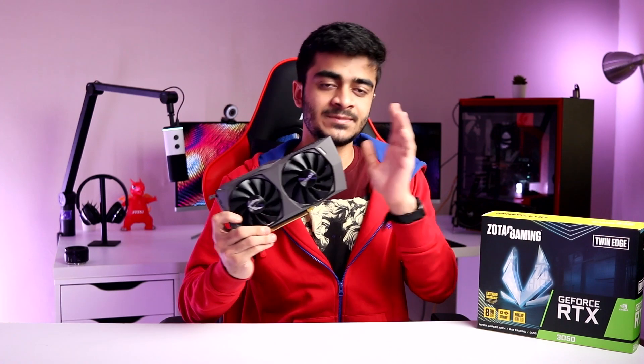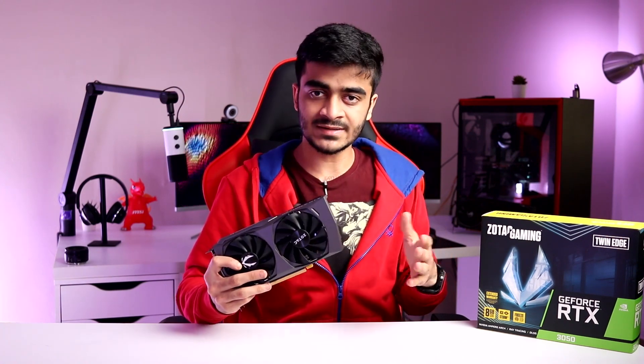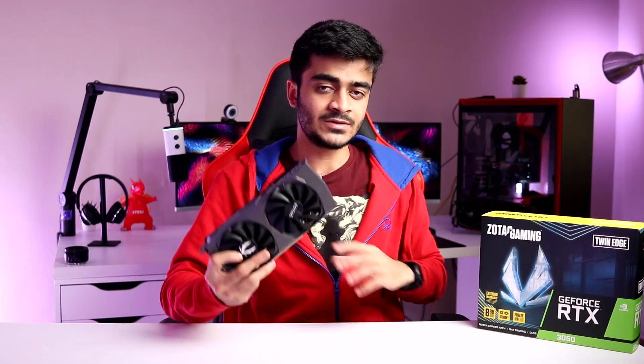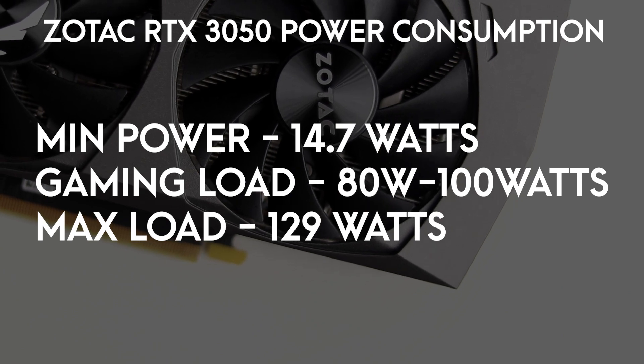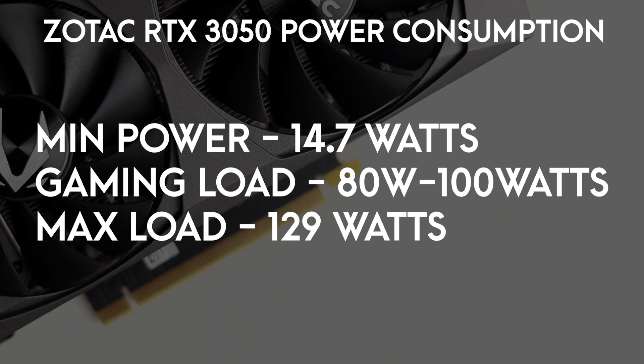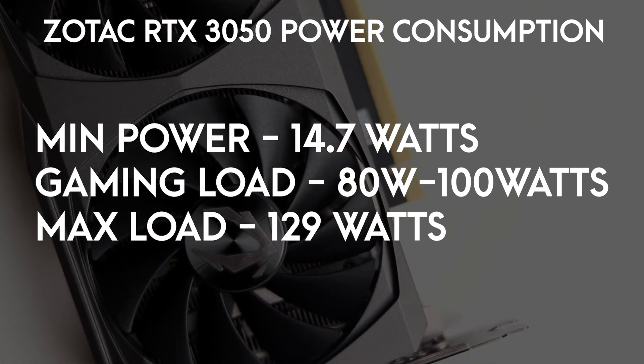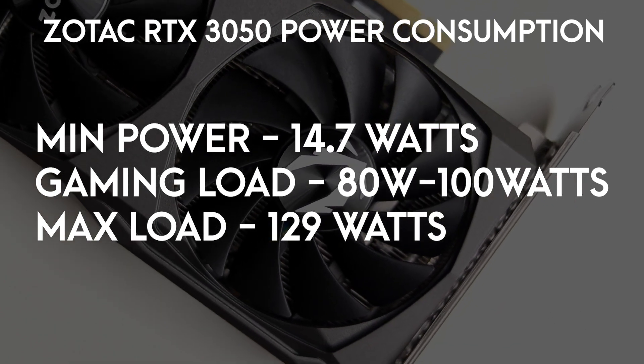The gaming benchmarks are good. Now let's talk about power consumption, thermals, and acoustics. Note that these results are specific to the Zotac Twin Edge card — thermals, acoustics, and power consumption can vary between brands and variants like MSI, ASUS, EVGA, or GALAX. For the Zotac Twin Edge: on idle, the card takes about 15 watts. In gaming loads, it hovers around 80–100 watts. Under stress testing with Furmark at 5K resolution for 10–15 minutes, I got about 129 watts — so the max is around 130 watts.